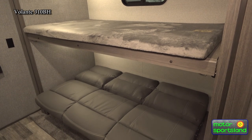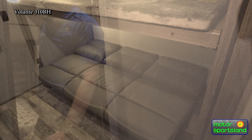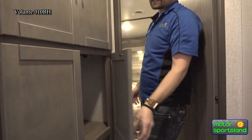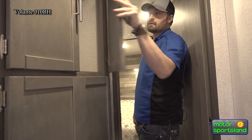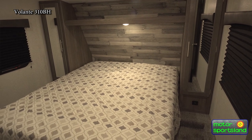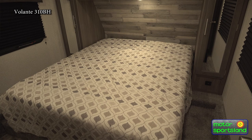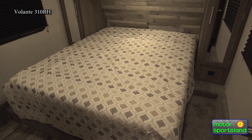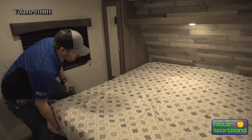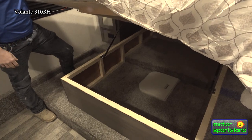Moving to the front bedroom area. On the way up there's more cabinet space for clothes, coats, and different things. It's a queen-size walk-around bed with storage on both sides — they do have hangers so you can put your clothes, coats, and shoes in there. There's also under-bed storage on the hinge system, so again, just a lot of storage throughout.